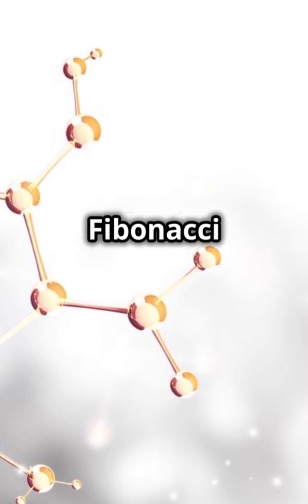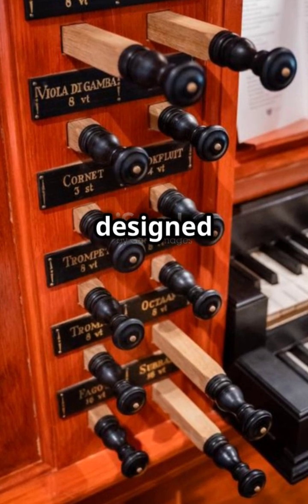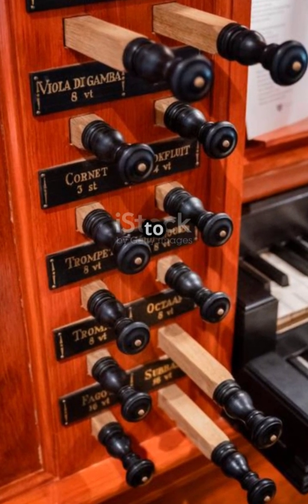Human faces and bodies often display Fibonacci ratios — we're walking examples. Musical scales and instruments are designed using Fibonacci. Music to our ears.